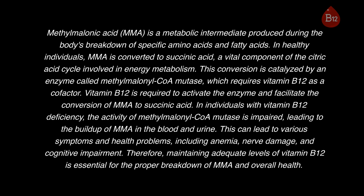This conversion is catalyzed by an enzyme called methylmalonyl CoA mutase, which requires vitamin B12 as a cofactor. Vitamin B12 is required to activate the enzyme and facilitate the conversion of MMA to succinic acid. In individuals with vitamin B12 deficiency, the activity of methylmalonyl CoA mutase is impaired, leading to the buildup of MMA in the blood and urine.